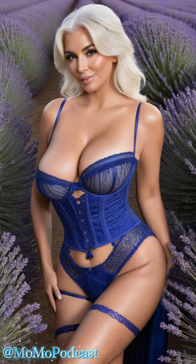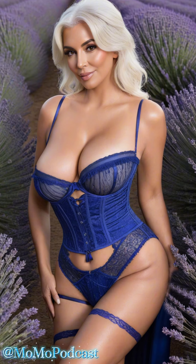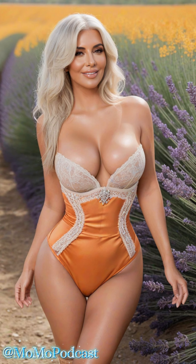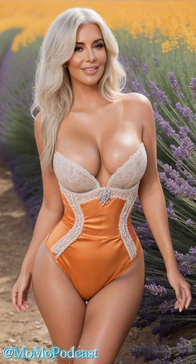Look for adjustable straps and stretchy lace for a customized fit that feels like a second skin. And let's not forget about the details — from delicate floral lace to intricate embroidery, the beauty is in the details when it comes to lace-trimmed silk lingerie. Choose a set that speaks to your unique style and personality, whether it's sweet and romantic or bold and daring.